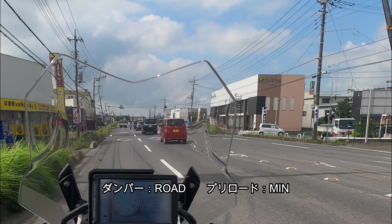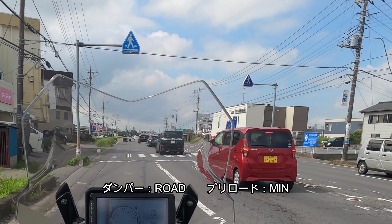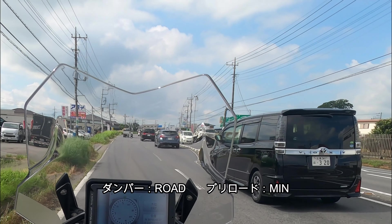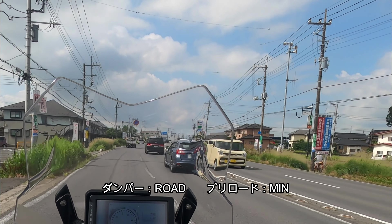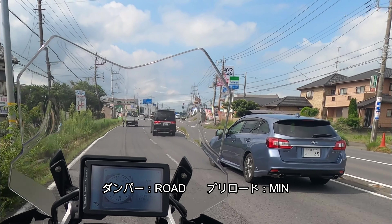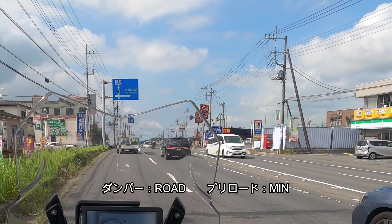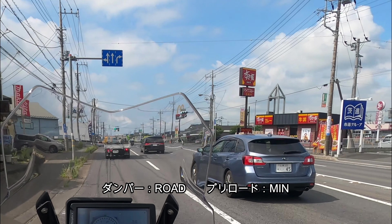荷物がたくさん乗っている状態ではミニマムだと後ろ下がりになってしまいますから、オートレベライザーのオートプリロードで乗った方がより安定して走れると思います。感覚的なところなので伝えづらいのですが、1回でも試乗していただくといいです。この車両自体は試乗車ではないので試乗できませんが、通常のGSの試乗動画がありますのでそちらと比較していただければと思います。